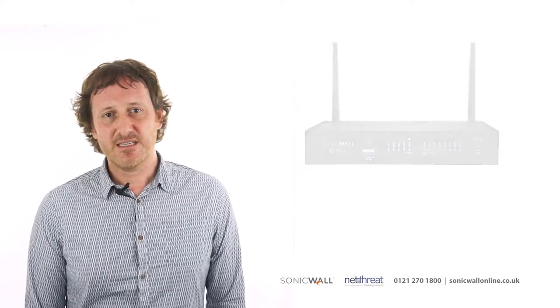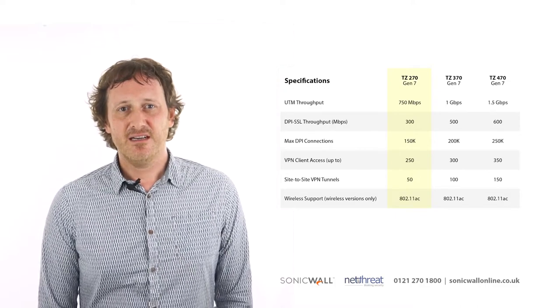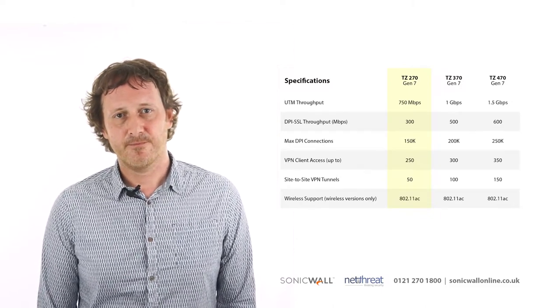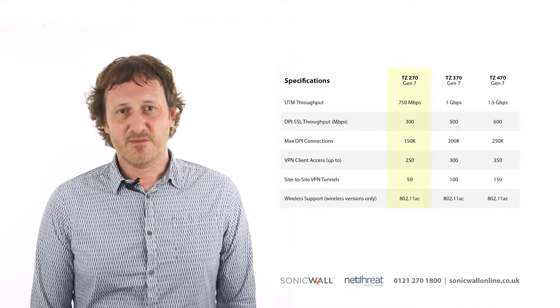This hardware enables the 270 to deliver 750Mbps of full security throughput, and DPI SSL throughput of 300Mbps for as many connections as you could possibly need. The SonicWall also provides remote access and supports VPN for up to 50 users.